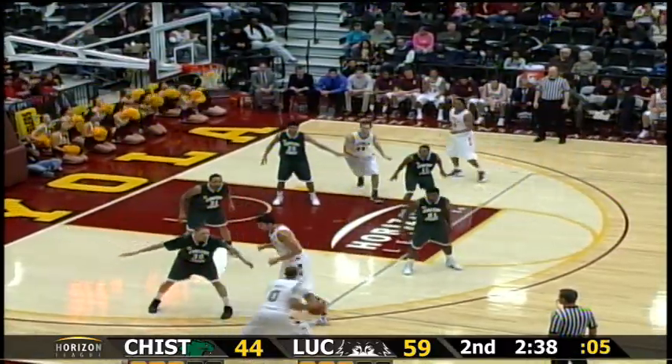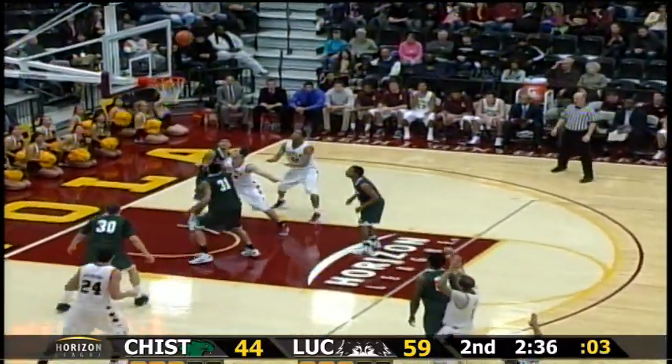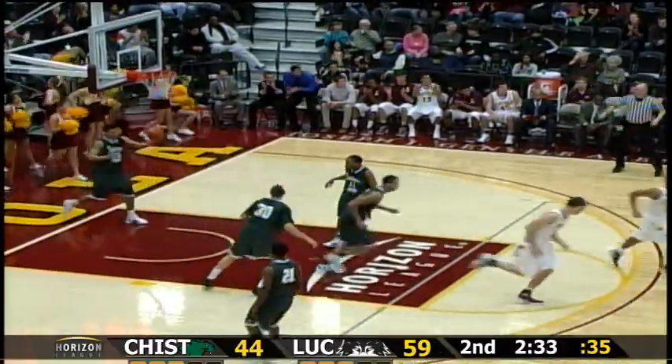Little left wing, guarded by Fisher, curls on an Averkamp screen, rises a three — bullseye! Well, that's huge with six seconds to go to knock down that three-pointer.